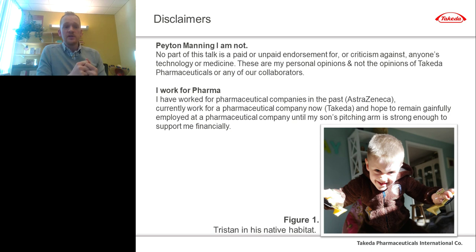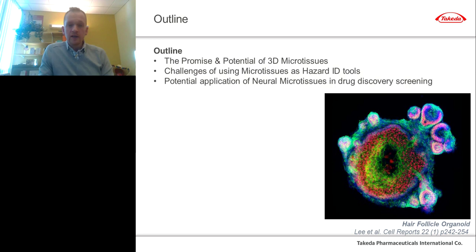The second disclaimer is that I do work for a pharmaceutical company, and I hope to remain gainfully employed at a pharmaceutical company until my son Tristan's pitching arm is strong enough to support me financially. Since he still wears mitt-sized gloves on his hands, it might be a while until his contract comes in. With those disclaimers out of the way, let's look at a very brief outline.